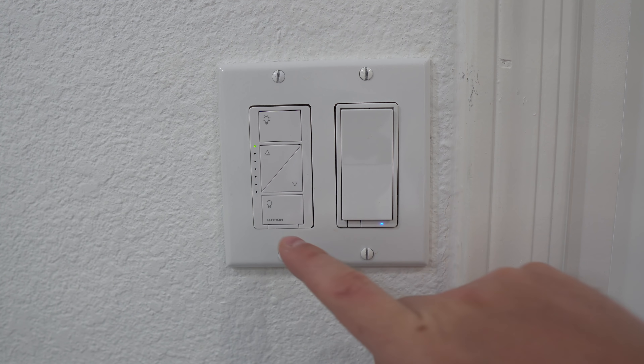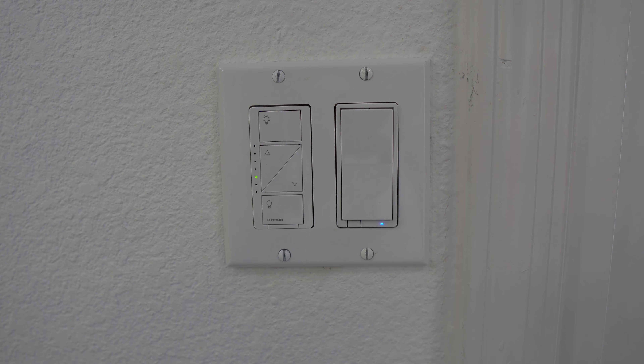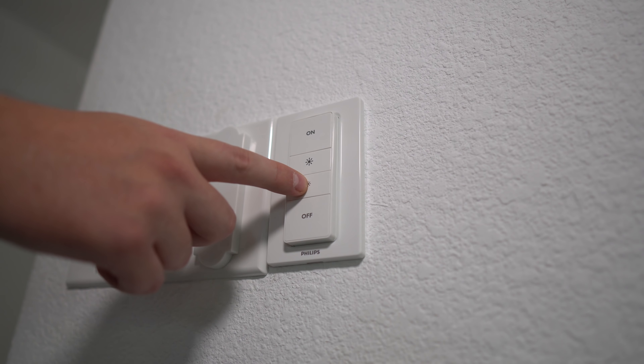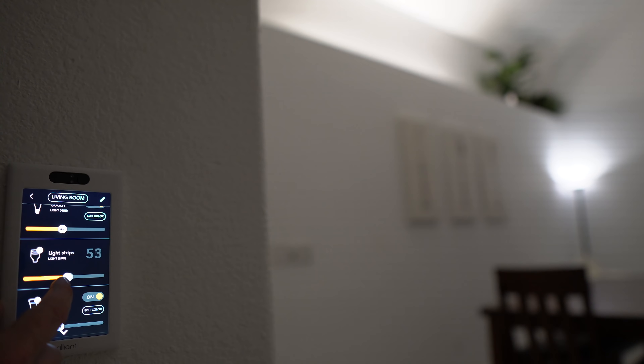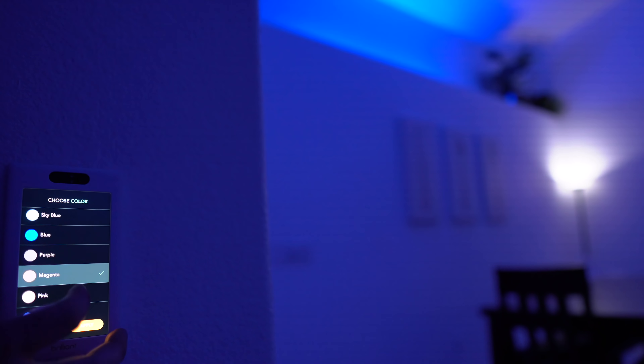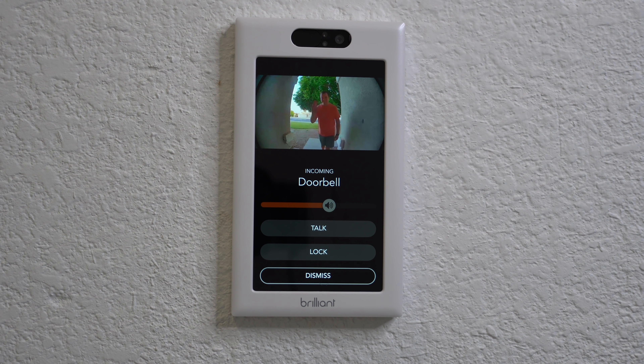Smart light switches are the easiest for everyone to use. Here I have a Z-wave dimmer switch as well as a Lutron smart switch, and both work amazingly, but if you're like me you also have some smart light bulbs and light strips. Smart lights can be inconvenient for guests to control. If you have Hue lights, they have a little light switch you can attach anywhere. Our family's favorite option is the Brilliant smart light switch, which can natively control your Hue and LIFX lights as well as any light connected to SmartThings. It's pricey but can do so much more than just control lights.